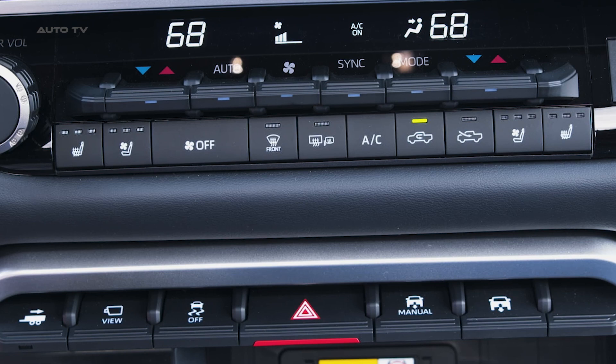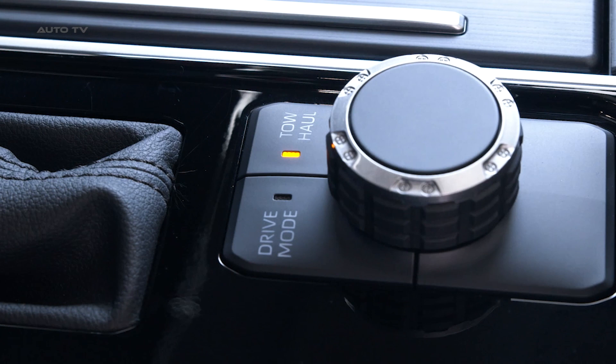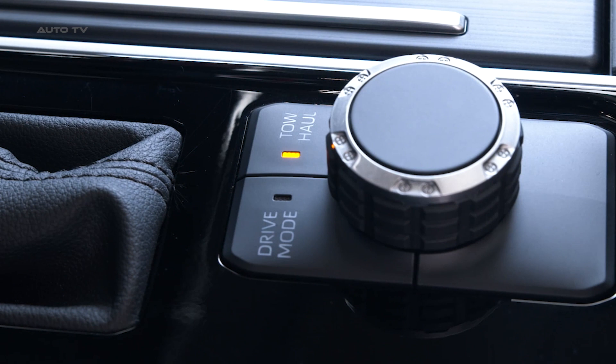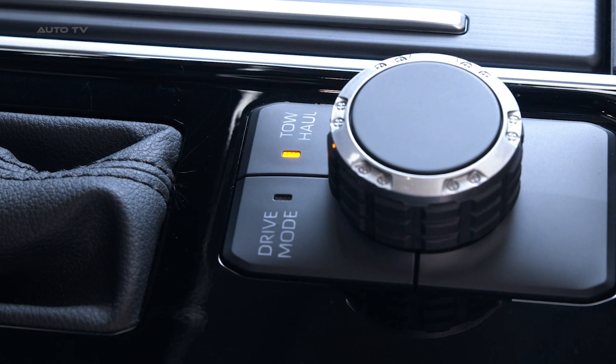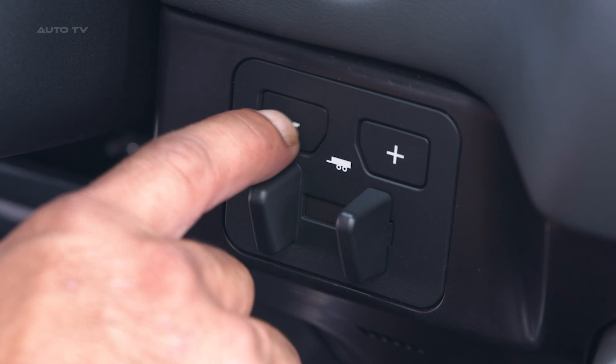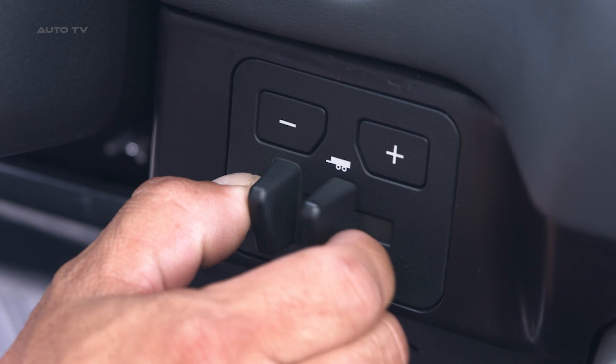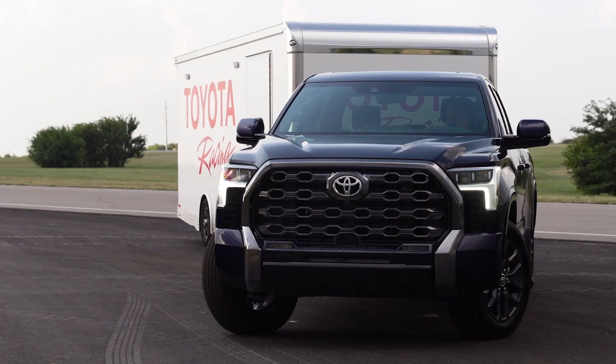Safety remains a top priority for Toyota, especially when it comes to towing. The Tundra is equipped with Toyota Safety Sense 2.5, which includes a suite of advanced safety features designed to assist drivers during towing. The available blind spot monitor not only monitors the truck's blind spots but also recognizes those of the attached trailer, which is invaluable in preventing accidents caused by vehicles hidden in the trailer's blind spots. When connected with Toyota's integrated trailer brake controller, drivers have optimal control over both the truck and the trailer, ensuring a safer towing experience.